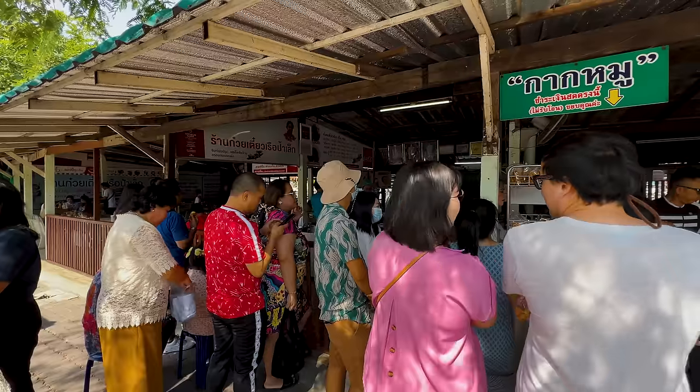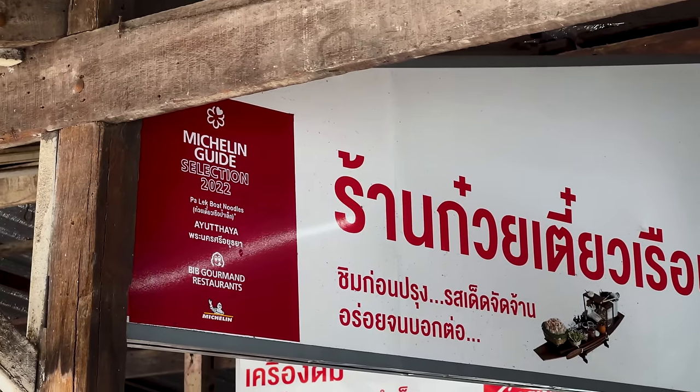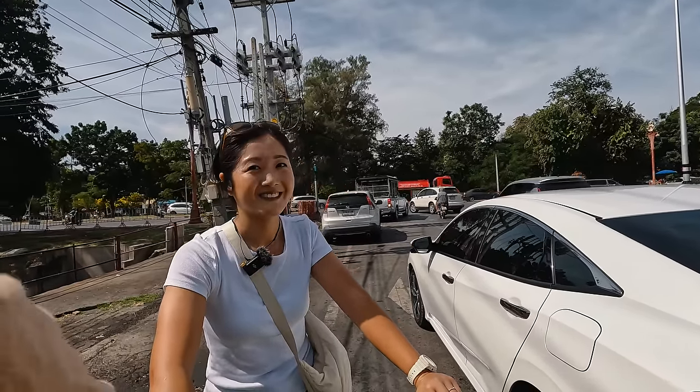Look at all the cars lining up at that shop — I think we should try it. It's boat noodles, Michelin Guide Selection 2022, and it says 20 baht per bowl. That's like 75 cents! Let's eat first — it gives us energy to cycle around the historic park.